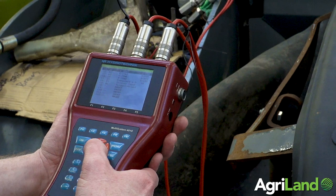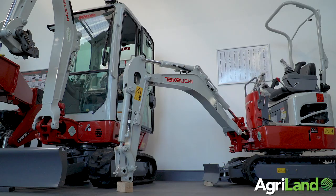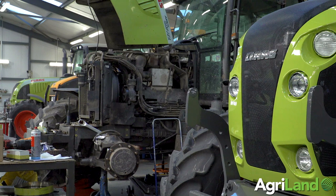On the high-tech side we have a lot of diagnostic equipment. All mechanics, even apprentices, are supplied with their own laptop and given diagnostic equipment to work on the Claas tractors. They also have the Jaltest diagnostic kit which covers all the different engines from Deutz to Yanmar to John Deere to Iveco, and the kits are there for all of them.